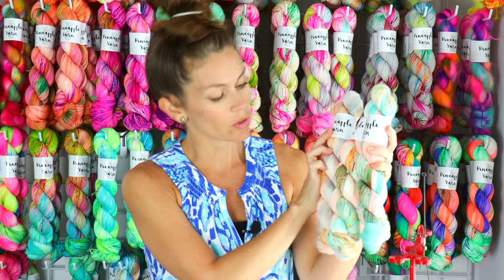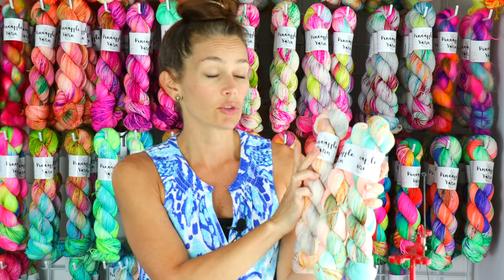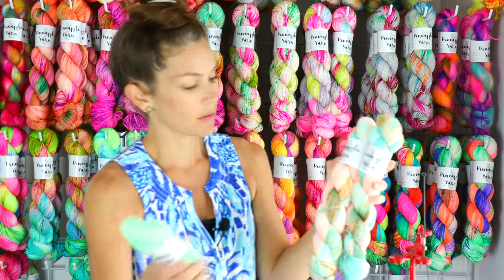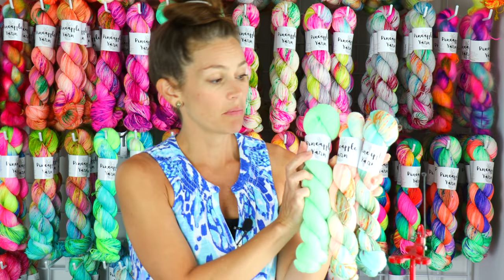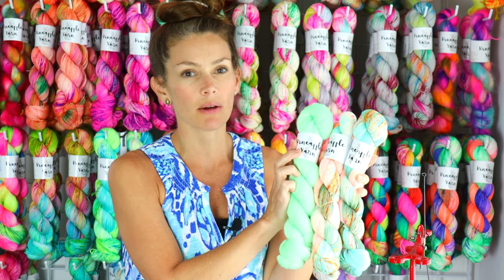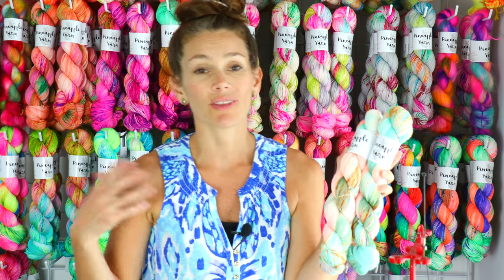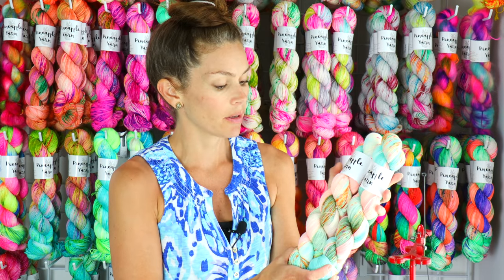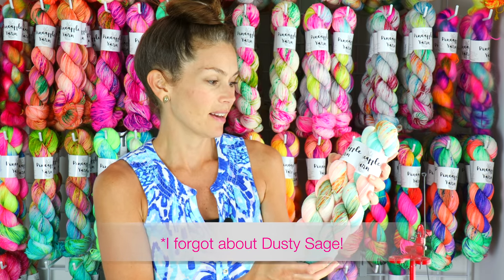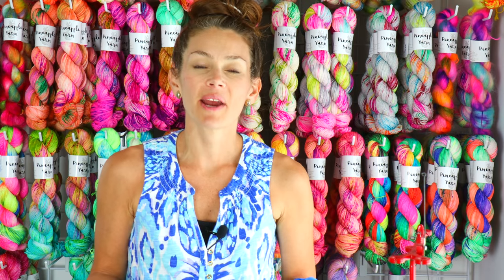It looks great with Pale Peach and I think Bright Mint really brings out some of the brighter tones. If you wanted to tone it down, I would pair it with an undyed skein of yarn — it would also look really great with a gray like Pearl or Oyster. So Peachy Day is being restocked.